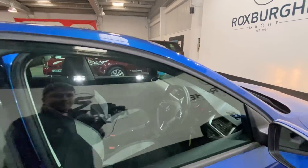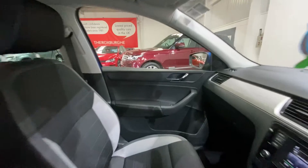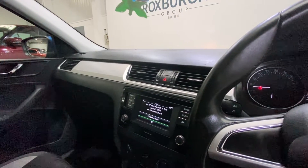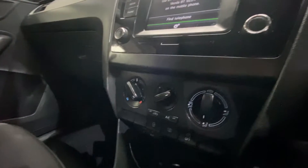Jumping in the front now, you have your FM and AM radio along with phone and Bluetooth connectivity. And just down below you have your climate control.